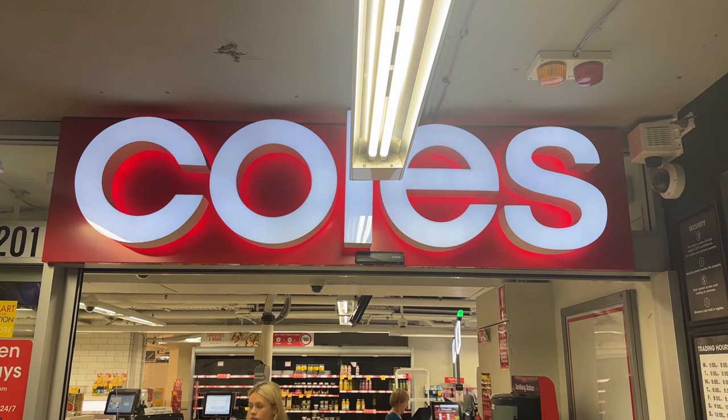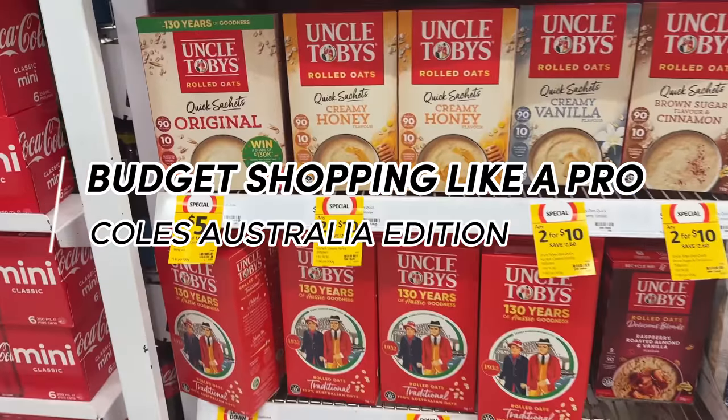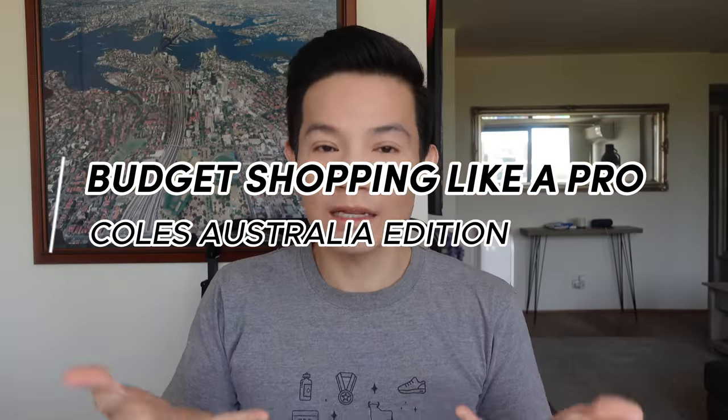Welcome to my budget grocery shopping series, Coles Australia edition. Living in Sydney is expensive, but in this video I'm gonna show you how I meal prepped at less than $5 a meal for five days straight.